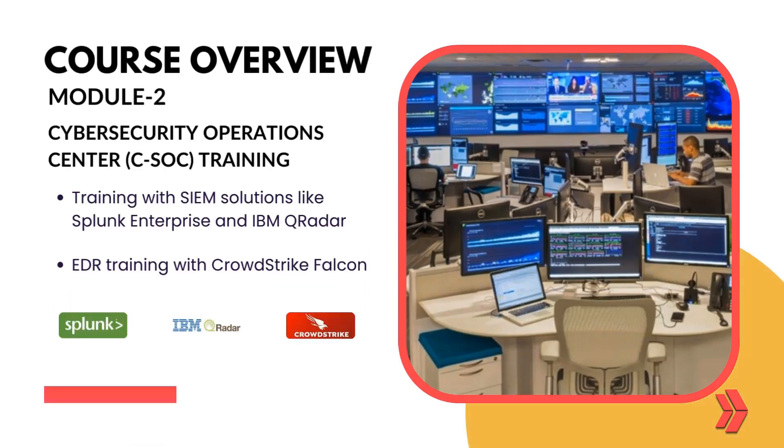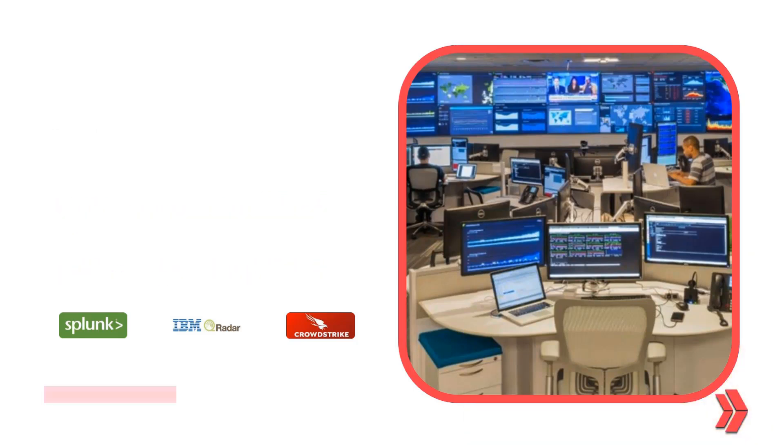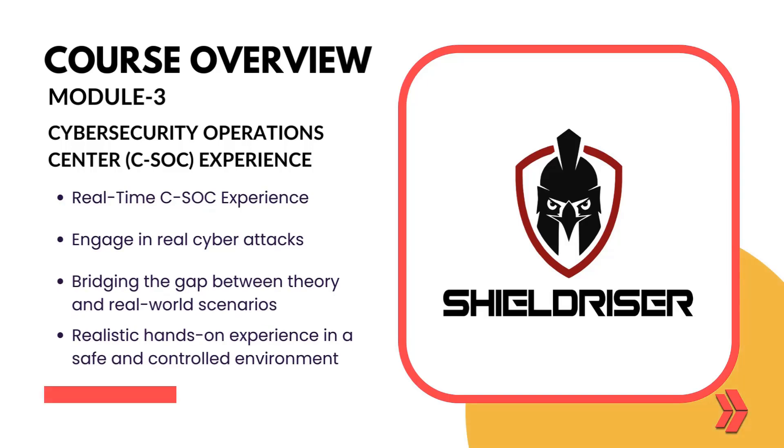Splunk Enterprise, IBM QRadar, and CrowdStrike are the most widely used tools in the world in their respective fields. In partnership with ShieldRiser LLC, our bootcamp offers real-time Cybersecurity Operations Center Experience.